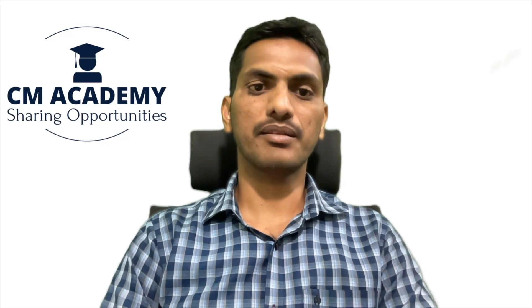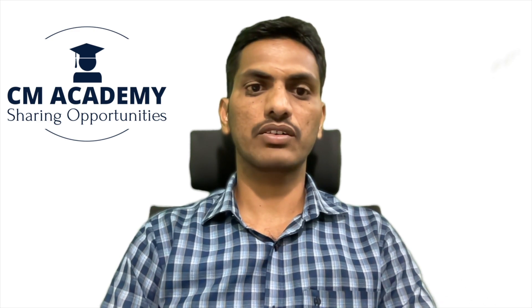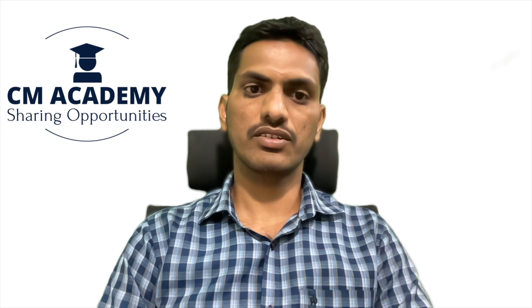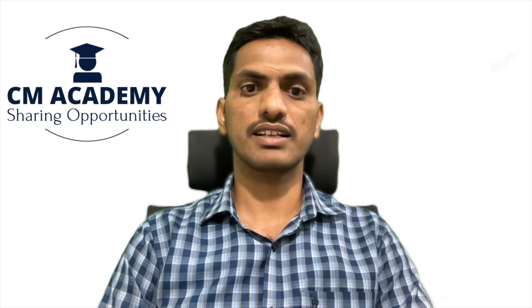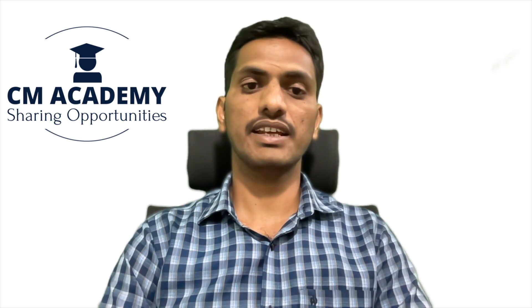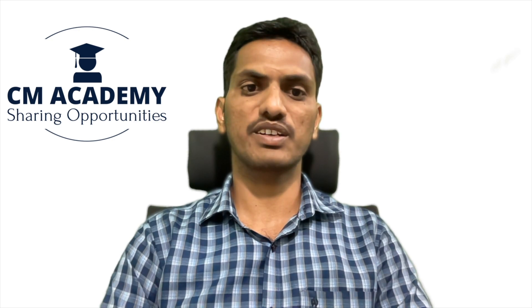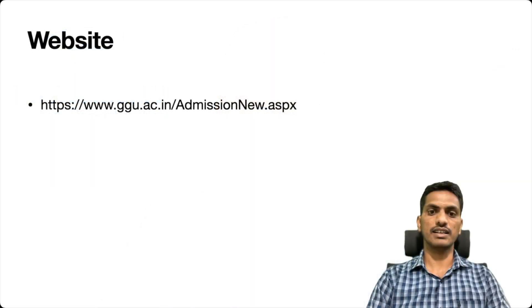Hi friends, welcome to Career Matters Academy YouTube channel. In this video, we are going to see about a PhD admission notification from a central university, Guru Ghasidas Vishwavidyalaya, Bilaspur. We will see the complete details about how the PhD admissions work and what kind of exam they are going to take for admission. Let's start our discussion.